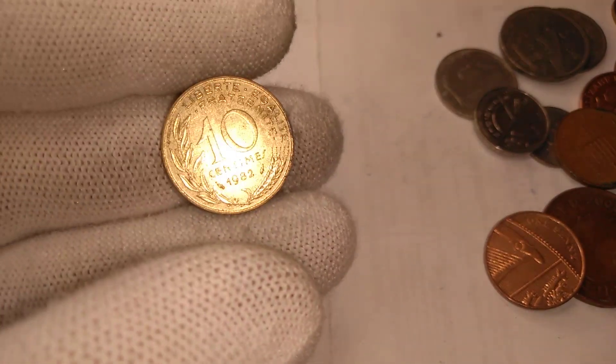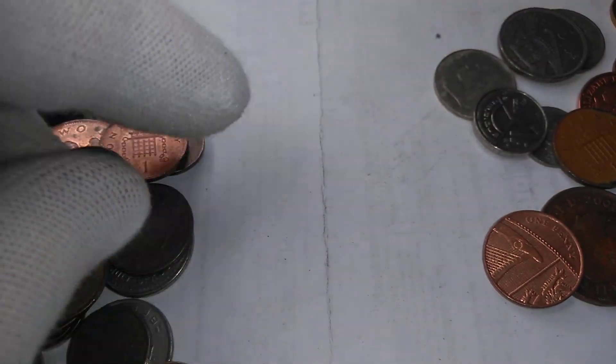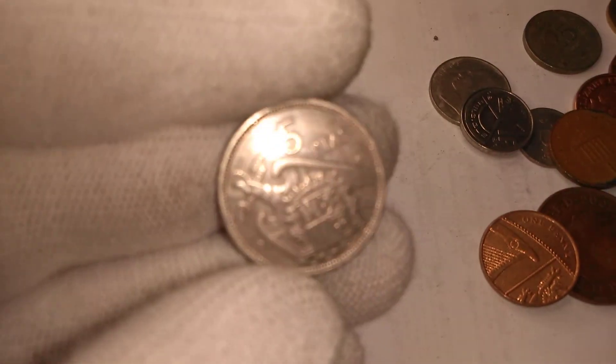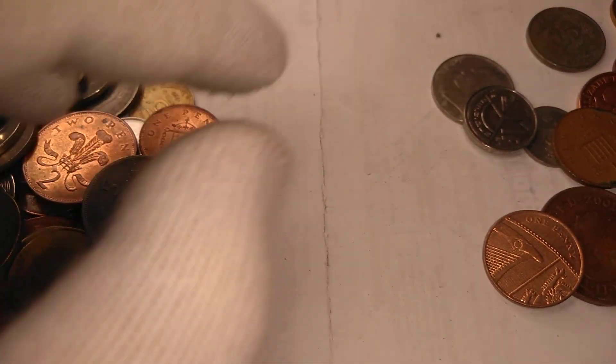We have a French ten centime — nice and shiny portrait of Marianne. And we have a Spanish five peseta with the Franco picture.